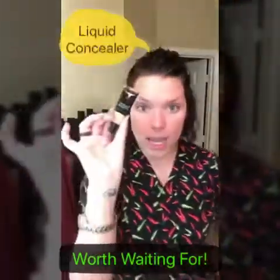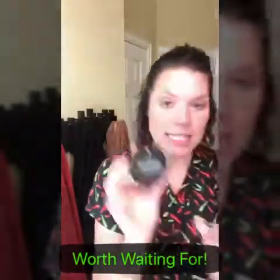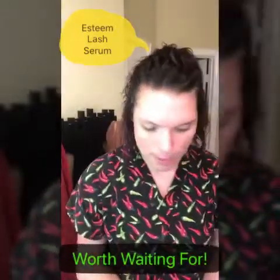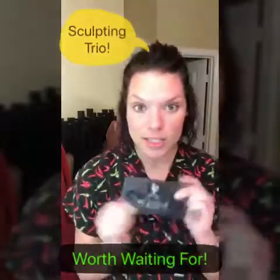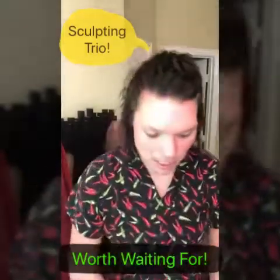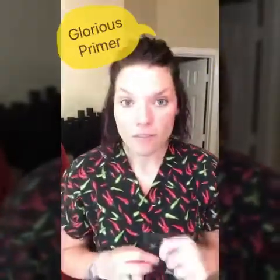You get a liquid foundation in the shade of your choice, a concealer shade of choice, the Behold setting powder, a lash serum to use nightly to grow and strengthen your lashes, the famous Epic One-Step mascara, and the sculpting tray that helps you look 10 pounds lighter in five minutes. I love this because we can all use a little extra skinny!